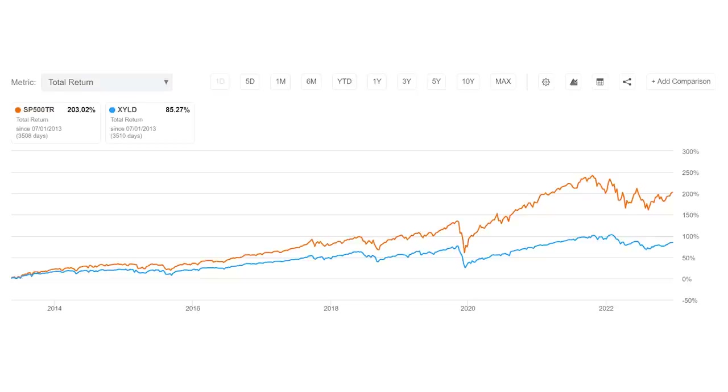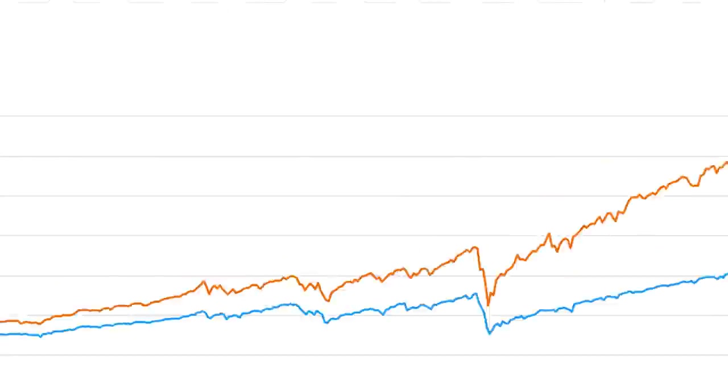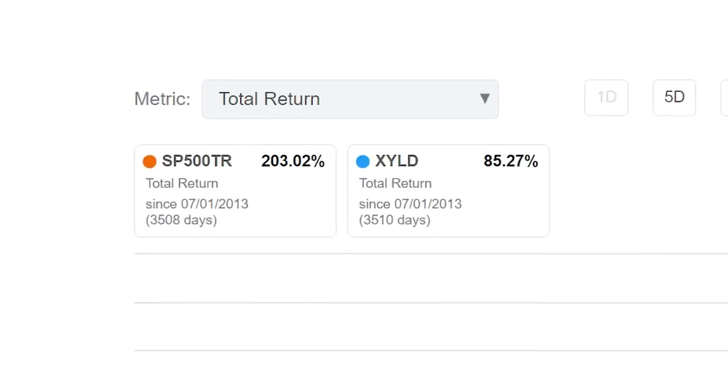Call-writing strategies fundamentally underperform because they trade part of their upside in exchange for premium income. Missing the best-performing months can seriously dent a fund's total returns compounded over long periods of time. For example, since inception, XYLD has only delivered 85.3% in total returns versus 203% for the S&P 500.